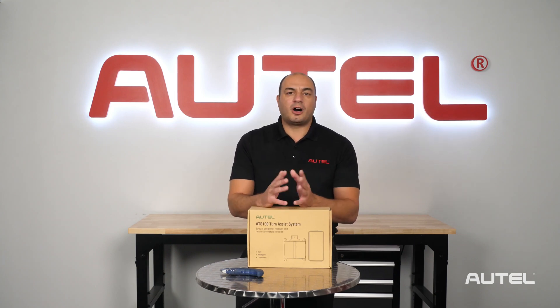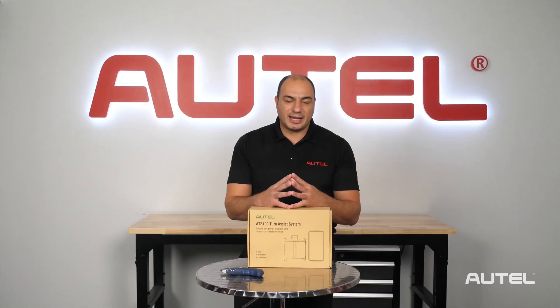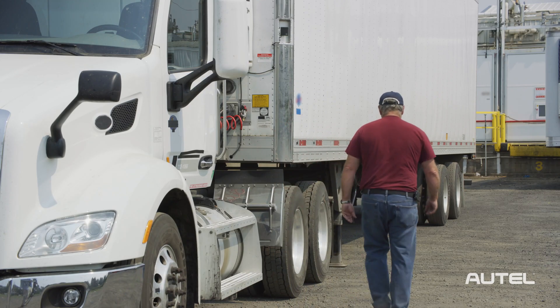Installation is super easy. All the technician needs to do is connect the unit to an available 12-volt power source, make sure the radar unit is correctly positioned, and the GPS module is mounted in the correct orientation. The unit is completely self-contained and can be installed quickly during a preventative maintenance service.